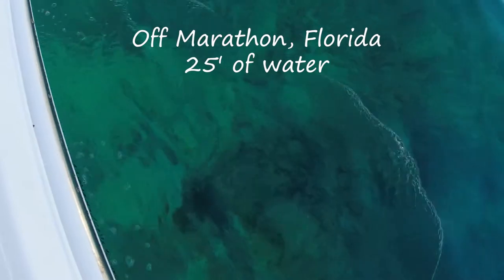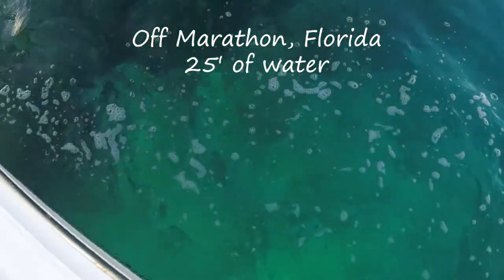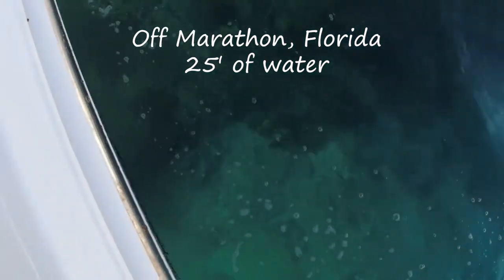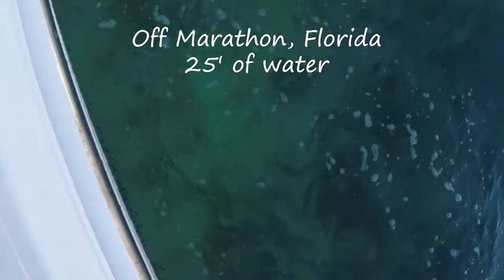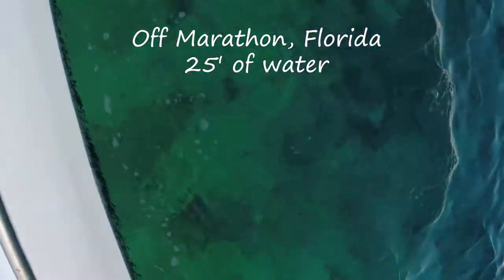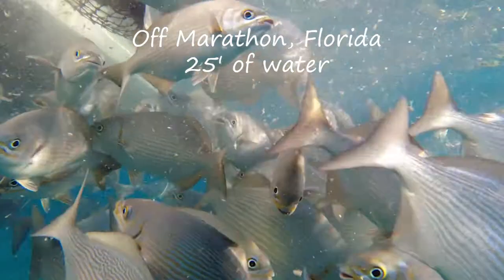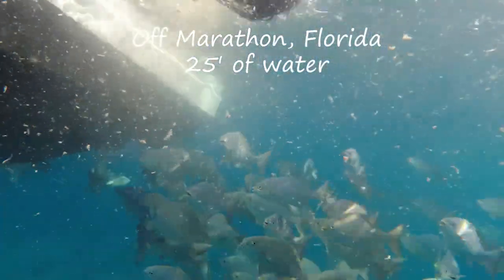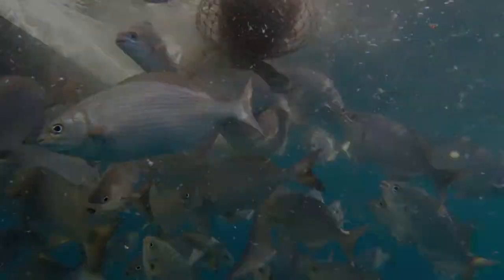Now what I want to show you is when we went fishing off Marathon — this is 25 feet of water, kind of hard to see, but you can see crystal clear down to the bottom. So you just have to get off the coast a little bit to get into clear water. We were doing some chumming and I stuck the camera underneath — take a look at the clarity of the fish, the back of the boat, and how far you can see. I think that all proves that you really need to get offshore.